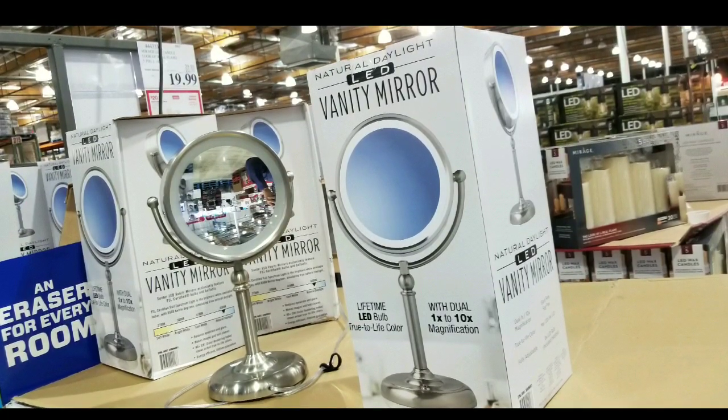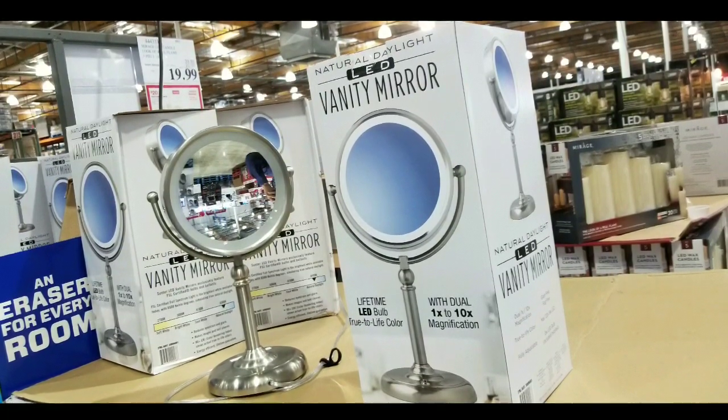Long story short, like, subscribe, hit that bell button for more Costco finds. See you next time. Happy shopping.